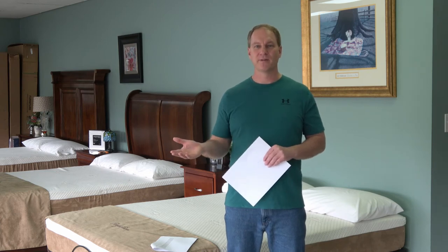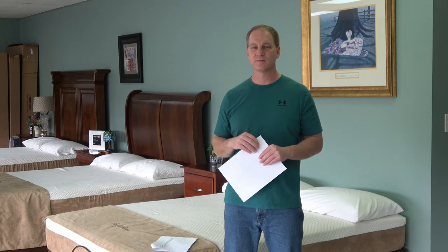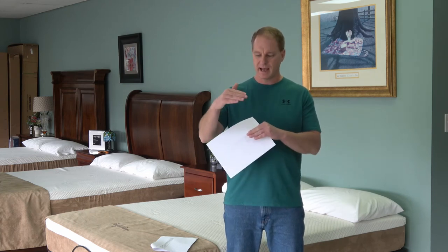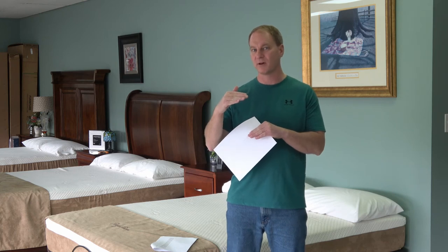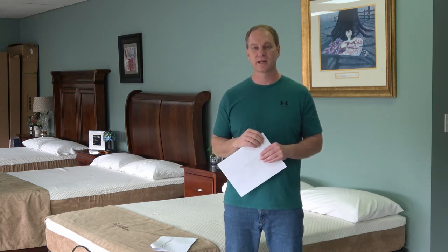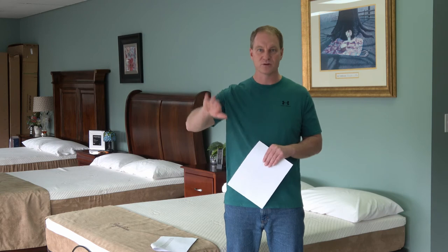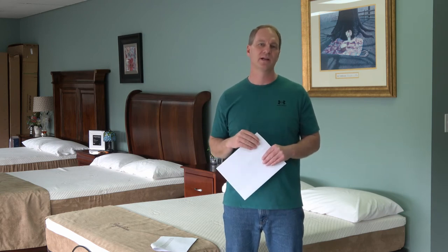I also picked up a used memory foam mattress from a customer — a haul-off — and he had an 8-inch thick polyurethane foam mattress, not even memory foam, just polyurethane. He thought he'd gotten a really good deal, but he had to replace it in six months because the foam had gotten so soft. So he really didn't get a good deal.